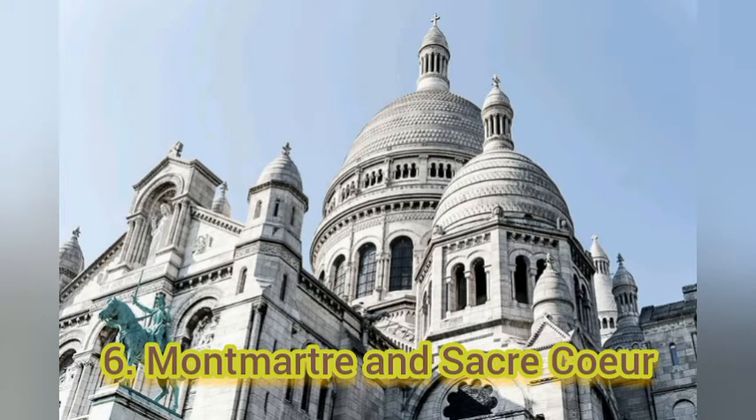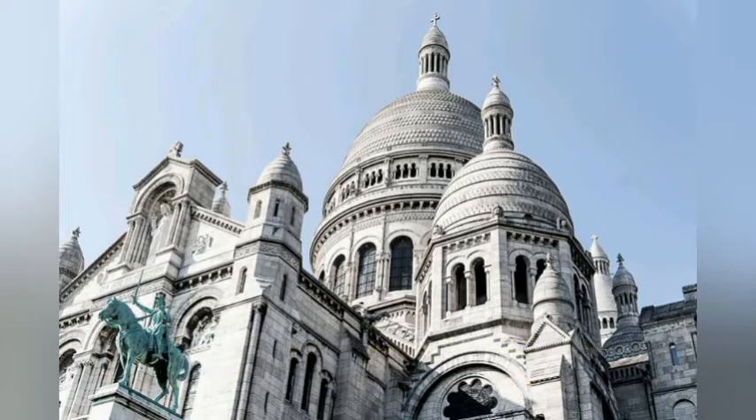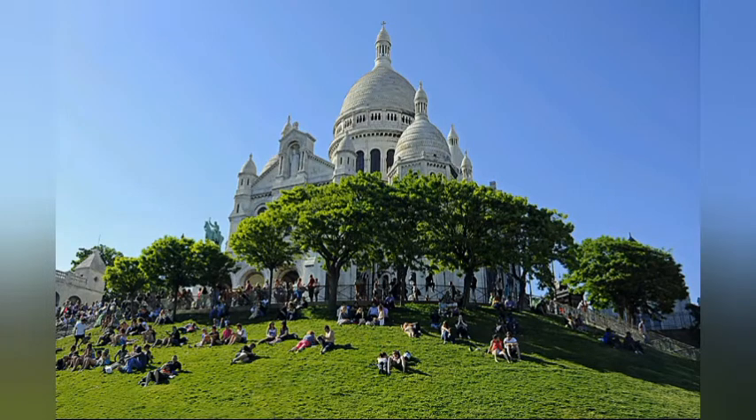Number 6: Montmartre. A two-hour walk through one of Paris's most vibrant neighborhoods. Many historical locations are found in this area.